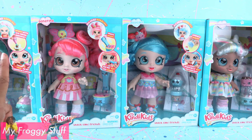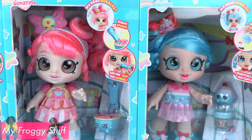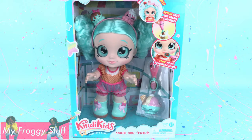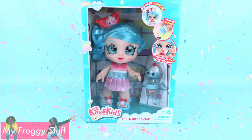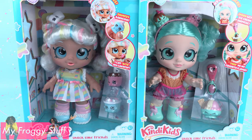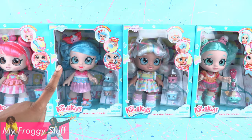This line features four of our favorite Shopkins characters as kids on a journey to kindergarten. For ages three and up, there is Peppa Mint, Donna Tina, Marshmallow, and Jessie Cake. These dolls are available now — I just saw them at Target, priced at $24.99.